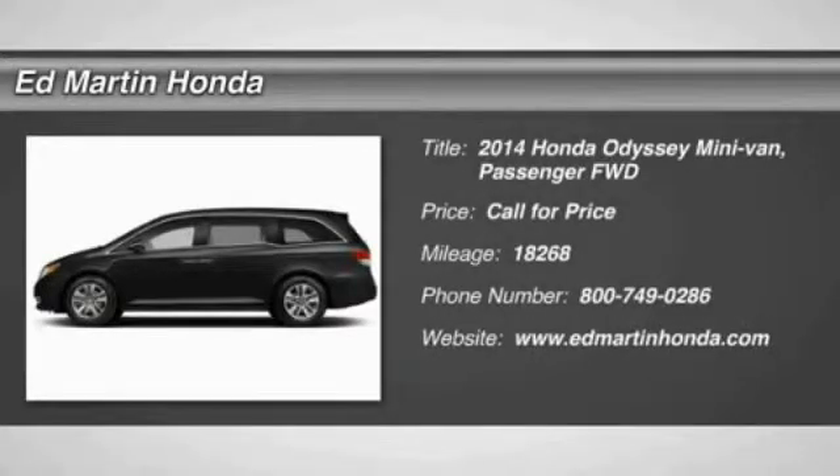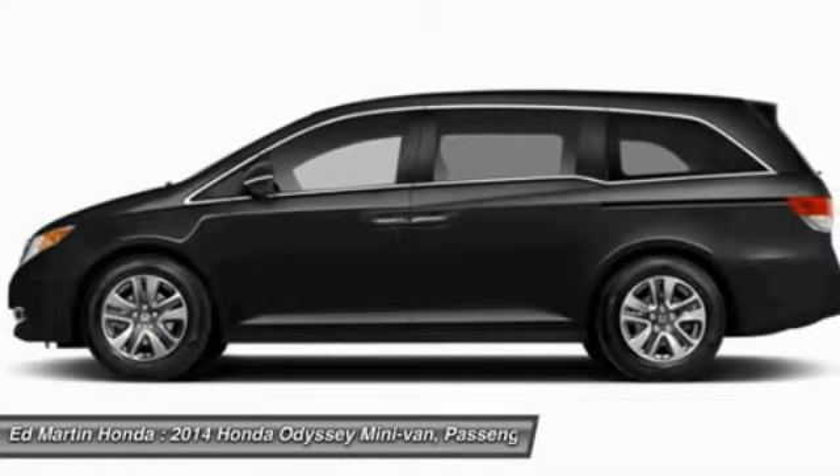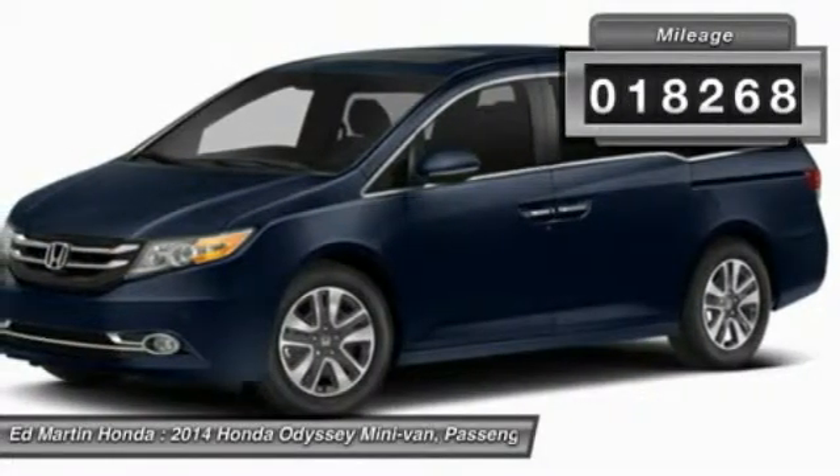The 2014 Odyssey. The Honda Odyssey is a showcase of distinguished style, captivating technology, and advanced safety features. A must for all families. This vehicle has less than 20,000 miles.